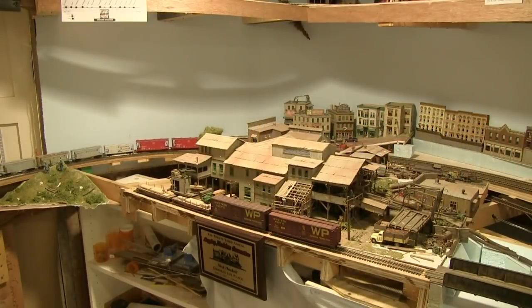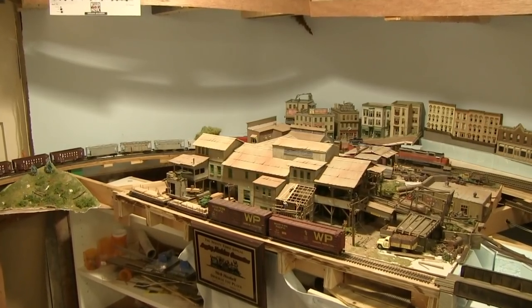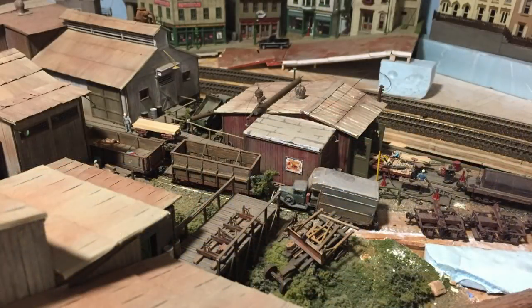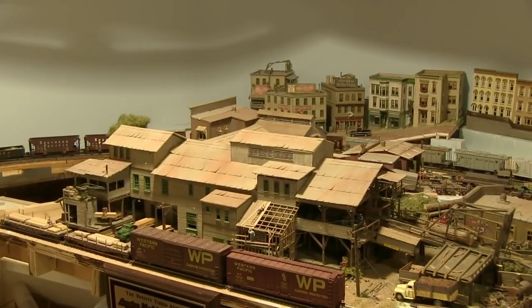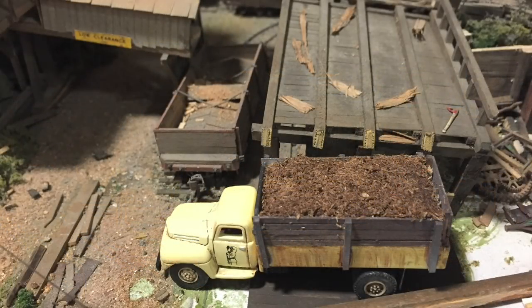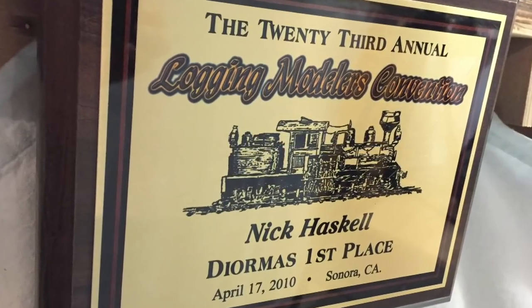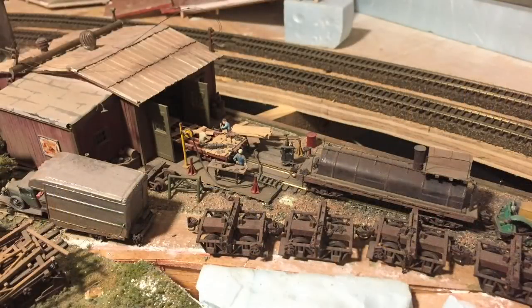We're now rolling past one of the centerpieces on the layout. This is a completely scratch-built lumber mill that was actually a contest award winner. This was done by my friend Nick Haskell, who unfortunately is not in the hobby anymore — as a result I got his entire layout and all the buildings that came with it. This model was entered into the Logging Modelers Convention in 2010 and took first place and best of show. I did some substantial modifications to the layout to accommodate it, and it's now the centerpiece — one of the first things you see when you come into the layout room.